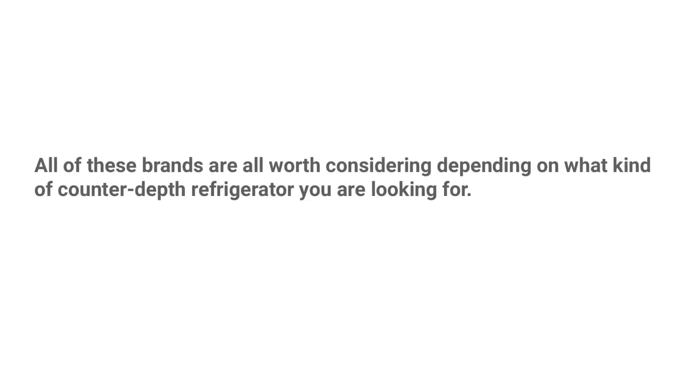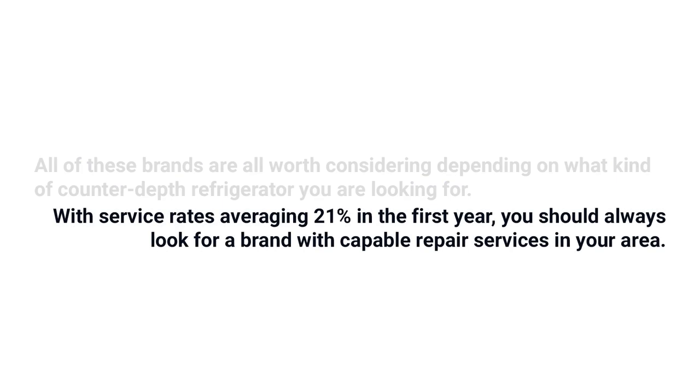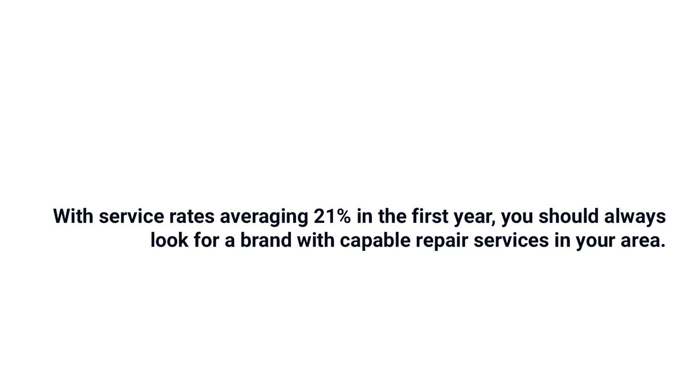The landscape has changed — it's now about buying a refrigerator without living out of a cooler for 10 to 12 weeks. There may not be a current coffee system on your dispenser or interactive tablets on your refrigerator, but you do have brands with the ability to keep food fresh. Samsung, Bosch, GE, and Beko are all worthwhile depending on what you're considering, but be careful — service averages 21% just in the first year, so look for a brand with capable repair service. Click the link at the end of the video to download our free counter-depth refrigerator buying guide with in-depth comparisons, answers to frequently asked questions, and more detail on reliability rankings based on our own service calls.